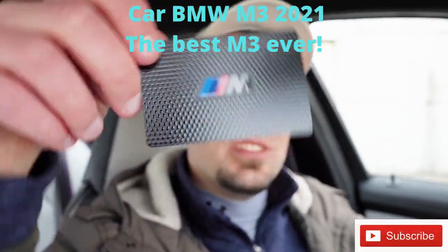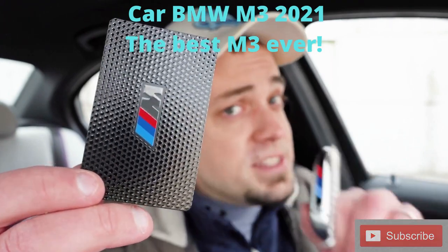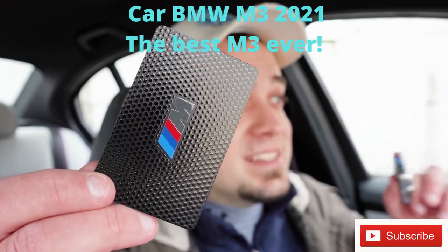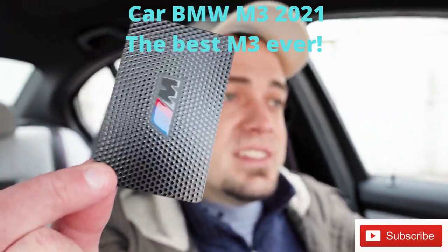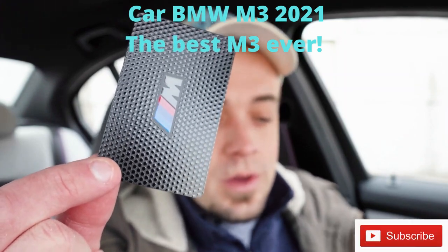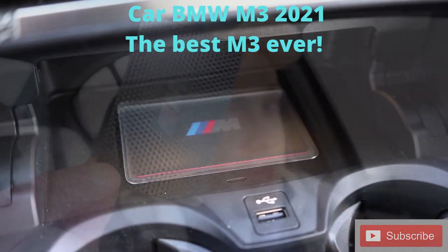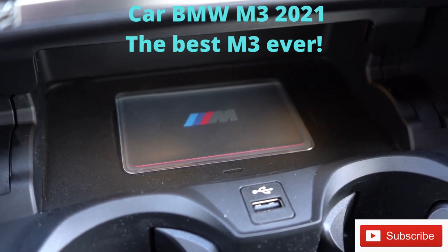BMW includes a digital key with a cool carbon fiber look. Essentially it replaces your standard key — you can leave it in your wallet, use it to lock and unlock the door, and place it on the wireless phone charger to start the car without a traditional key. I like that BMW added that feature.